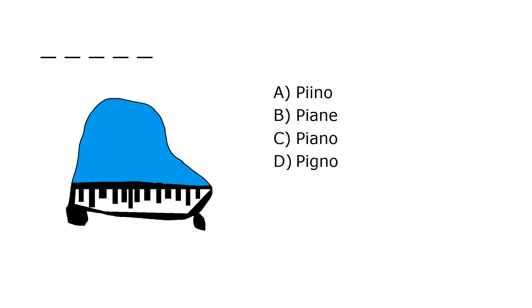What is it? A. Pino, B. Pian A, C. Piano, D. Pino. Our correct answer is C. Piano.